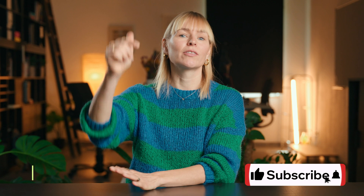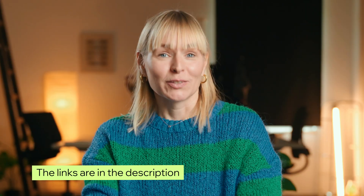So there's your roadmap for how to become an AI engineer. If you found this video helpful, don't forget to like and subscribe and check out the video description for all those links I mentioned. Thank you so much for watching — see you in the next video.